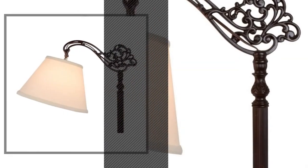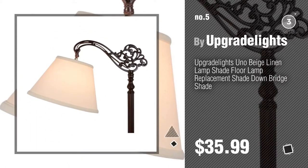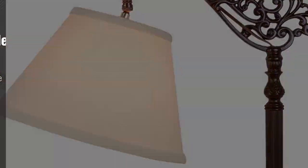Number 5, also by Upgrade Lights. Find these lampshades for floor lamp at up to 70% off by clicking the circle.